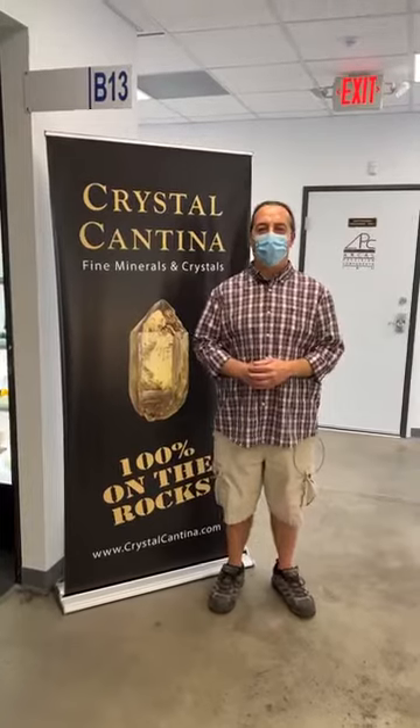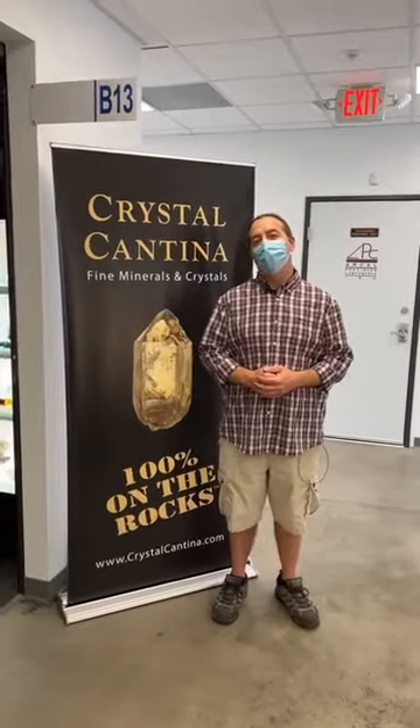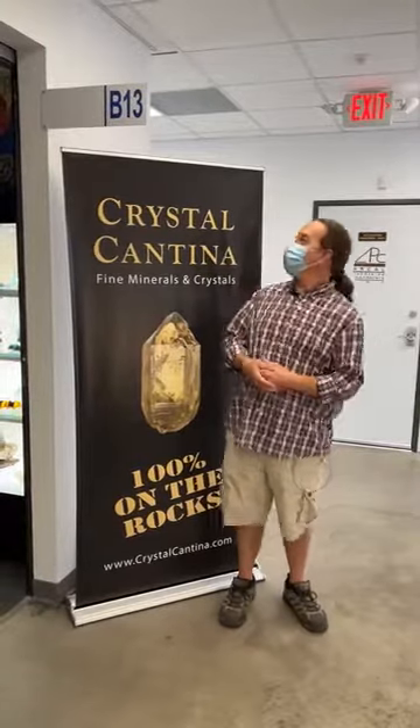Good morning, Tucson. Welcome to Mineral City TV. I'm your host Raymond Hall. We're back today to introduce you to some more dealers here. We're in building B, room B13 with Crystal Cantina and Ed Ehrlich.